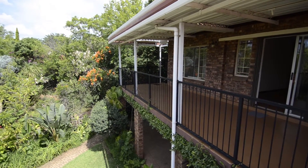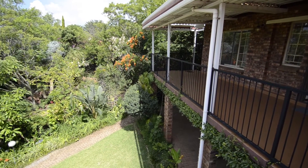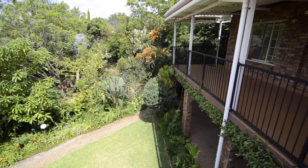The stunning garden is well manicured with mature trees, some offering fruit, within a tranquil setting.